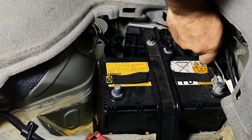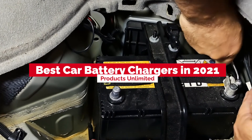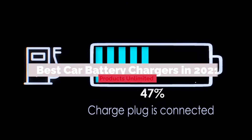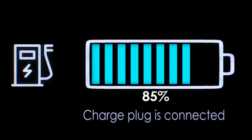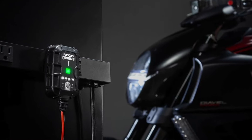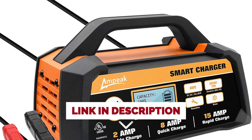Hello, everyone. Today, we'll take a look at the best car battery chargers in 2021 and beyond. I made this list based on my personal opinion, and my goal here is to help you find the right one for your needs. For the best prices and more information about these car battery chargers, check out the links in the description below.